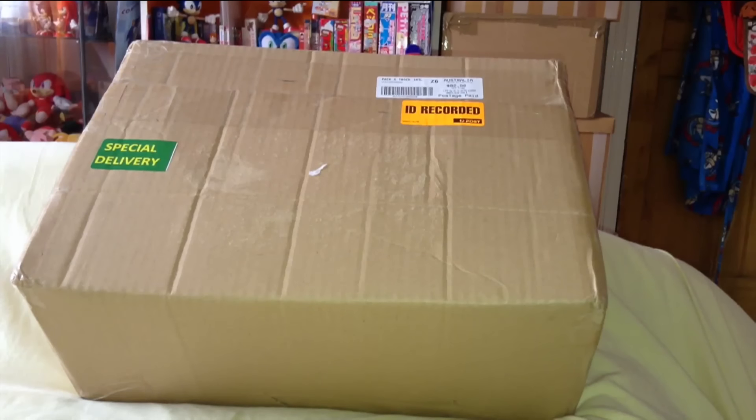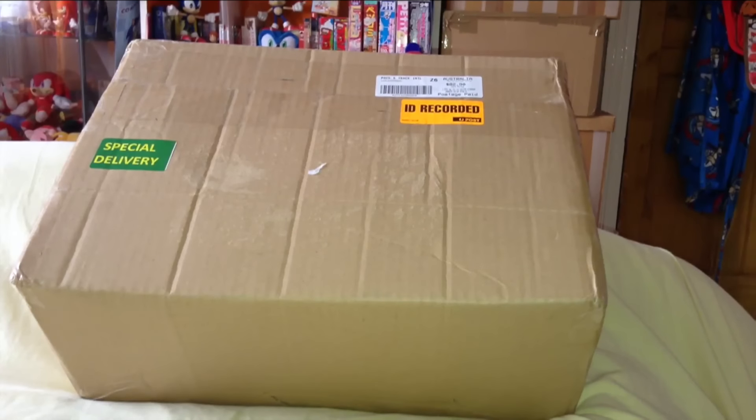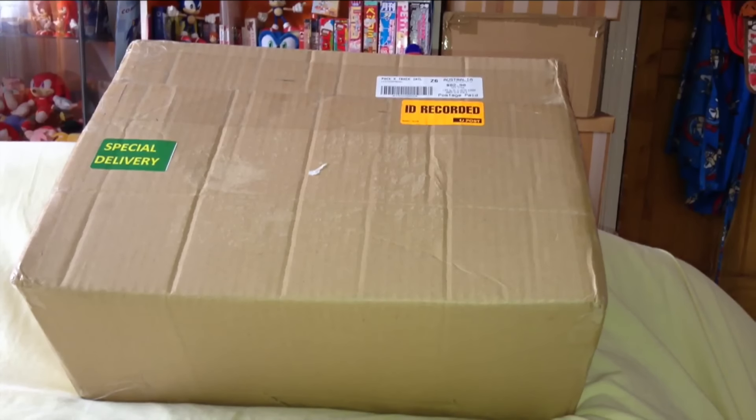If you like unboxing videos then stick around and I'll show you guys my recent purchases for my birthday. This was something that I bought myself in celebration of my birthday which recently passed. I got these from Australia as you can probably tell by the sticker, and I got these guys exactly a week ago.